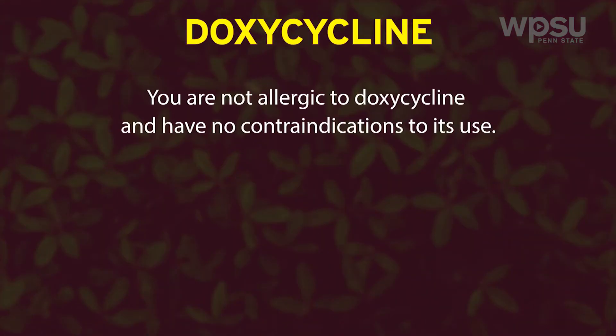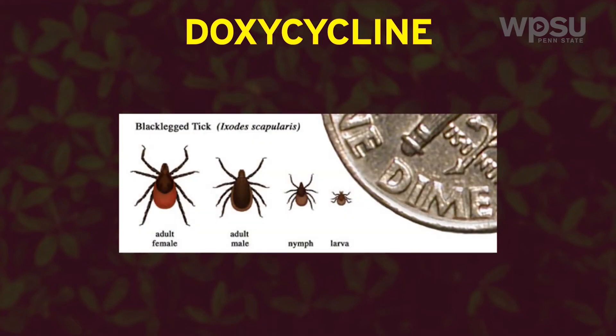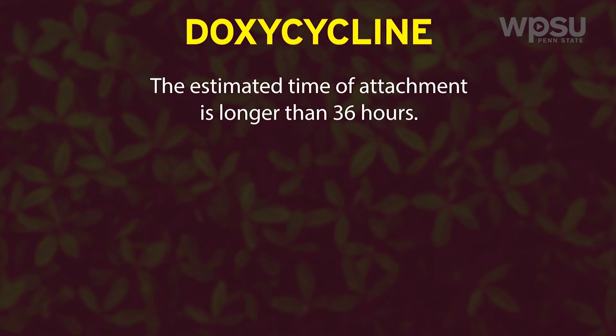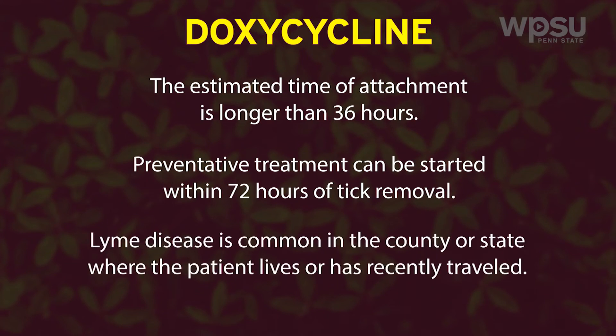In areas where Lyme disease is common, such as here in central Pennsylvania, a preventative single dose of an antibiotic called doxycycline may be offered to adult patients who are not pregnant and to children older than eight years of age when all of the following conditions exist: you are not allergic to doxycycline and have no contraindications to its use; the attached tick can be identified as an adult or nymphal Ixodes scapularis tick; the estimated time of attachment is longer than 36 hours based on the degree of tick engorgement with blood or the likely time of exposure to the tick; preventative treatment can be started within 72 hours of tick removal; and Lyme disease is common in the county or state where the patient lives or has recently traveled.